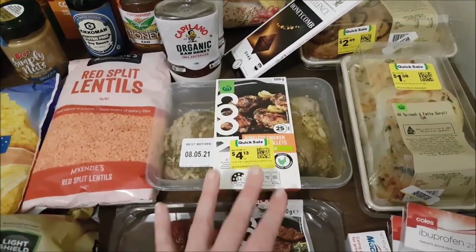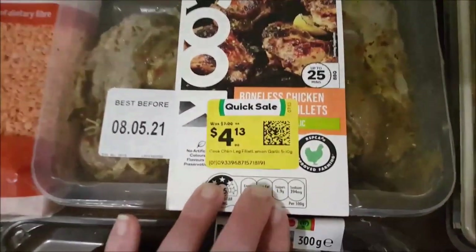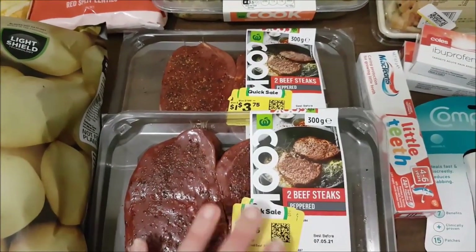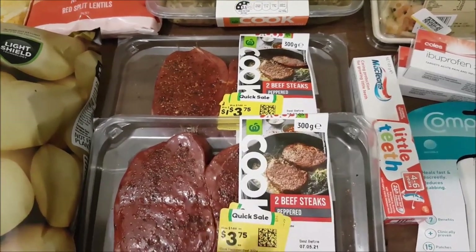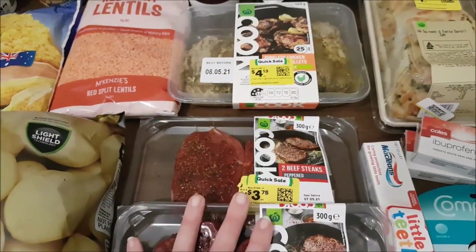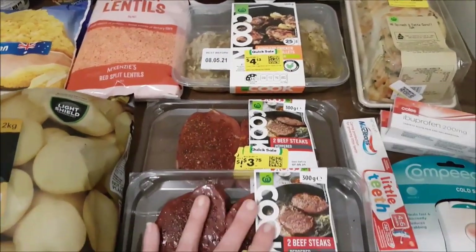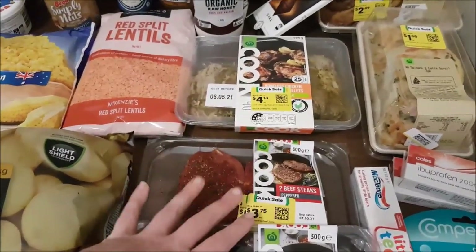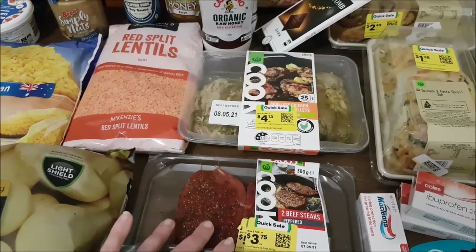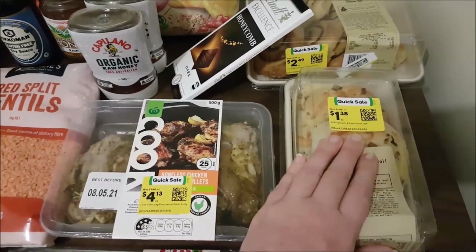Popping into Woolies I didn't intend to grab this, but it was a good price. I picked up some marinated chicken - 500 grams for $4.30 - and a couple of packets of peppered beef steaks marked down to $3.75 each. These are going straight into the freezer as-is. I like to buy meat when it's marked down and then plan meals from the freezer.